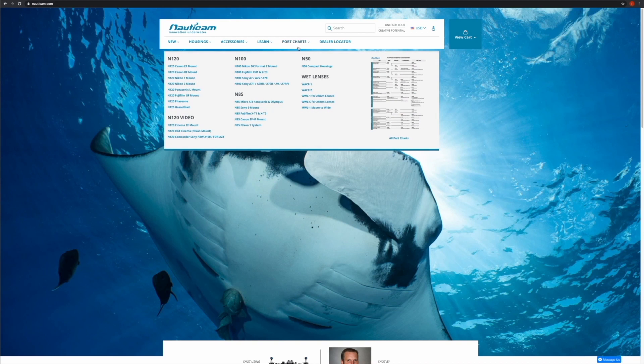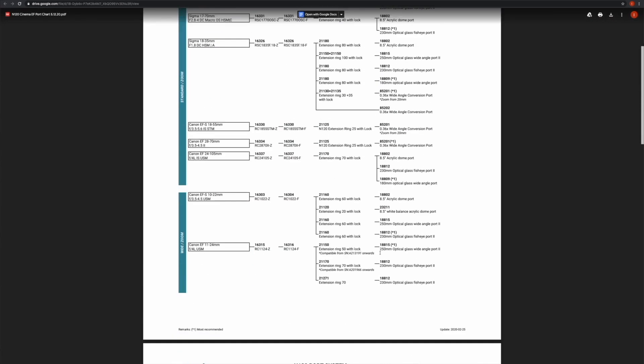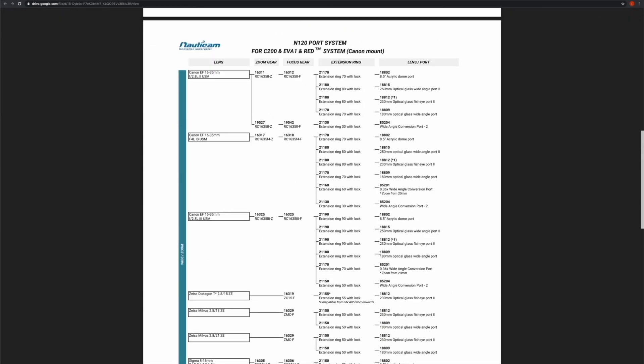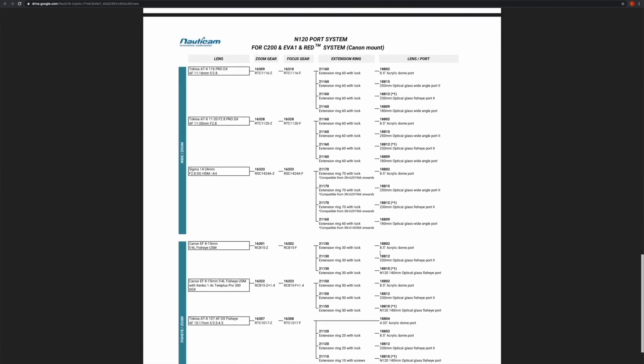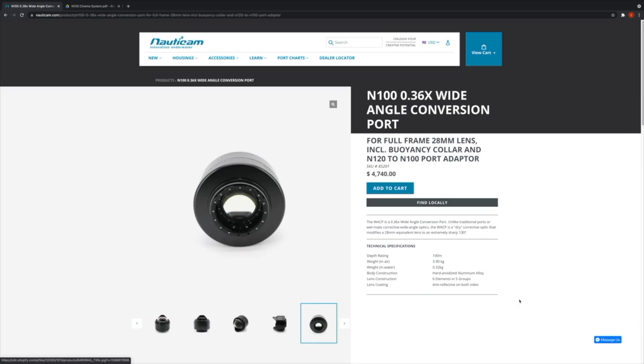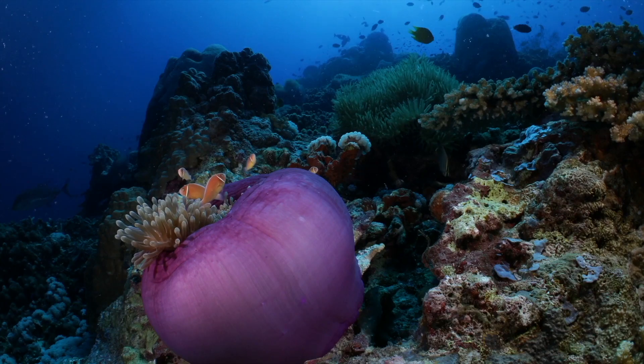When it comes to optics, the V-Raptor features a Canon RF mount that works seamlessly with the Nauticam N120 port system for RF mount Canon cameras. EF lenses used with the RF-to-EF adapters are also supported without any additional extension rings. The wide range of accessories available within the Nauticam cinema lineup ensures that the housing can be customized to serve even the most demanding and complex underwater film projects.